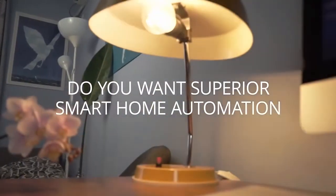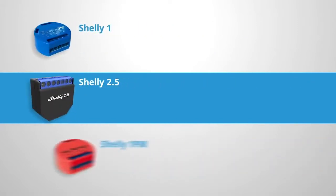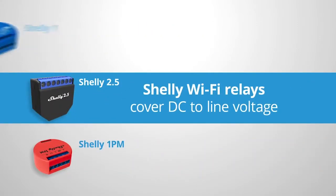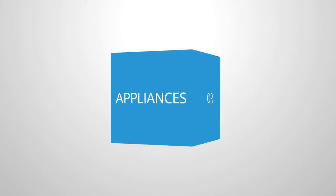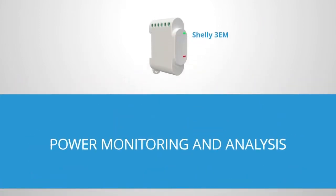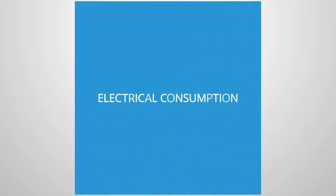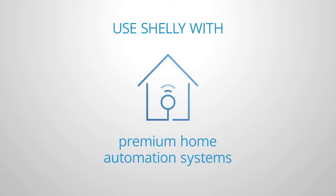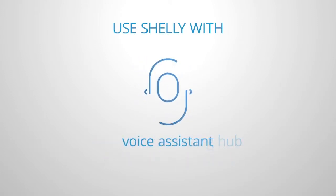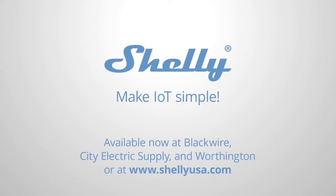Do you want superior smart home automation at a great value? Shelly WiFi relays by Alterco Robotics cover DC to line voltage, allowing you to control lights, outlets, appliances, garage doors, pumps, and much more. There are Shelly sensors and power measurement devices to help you measure temperature, humidity, lux, or motion, and electrical consumption from single wire to three phase with neutral. You can use Shelly with a licensed driver for Control 4, Elan, or other premium systems, as well as your customer's existing hub, voice assistant, or any platform that accepts REST, MQTT, or COAP. Shelly can make IoT very easy. Available now at Blackwire, City Electric Supply, and Worthington, or at ShellyUSA.com.